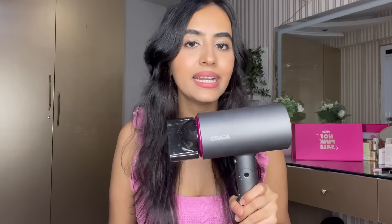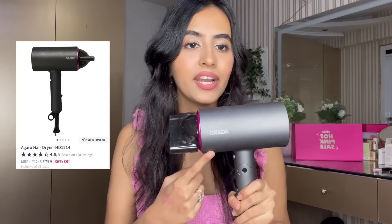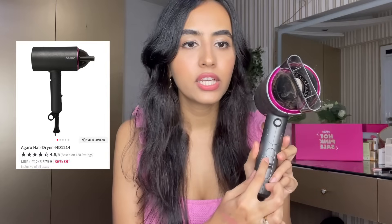Next up is the Agaro hair dryer — it looks like a Dyson but it's not. It has different settings so you can opt for cool or hot air. I really like how quickly it dries my hair, it's very affordable, and I love the compact design — you can fold it down easily. For the price you're paying, it's a really good one to go for.